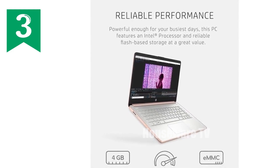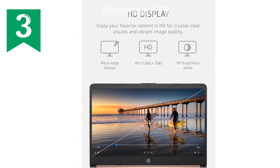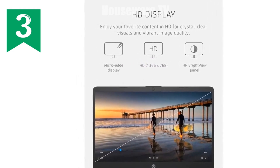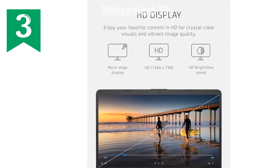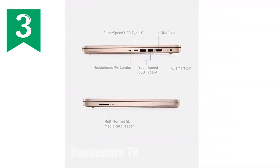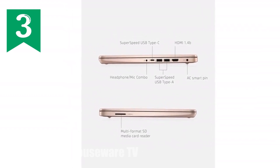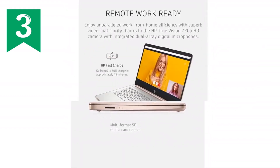For the gamers and binge-watchers out there, you'll appreciate that this laptop is 4K-ready. Thanks to Intel UHD Graphics 600, you can smoothly stream 4K content and enjoy gameplay on next-gen games with decent quality. It's not a gaming beast, but for casual gaming, it's more than sufficient.